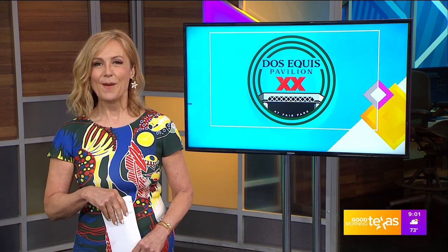Sounds like summer, and who's ready for summer concerts? The Dos Equis Pavilion in Dallas has some new rockin' additions to their event space. Paige is live in Dallas' Fair Park this morning to tell us more. Hey Paige, did you snap up those Jimmy Buffett tickets?